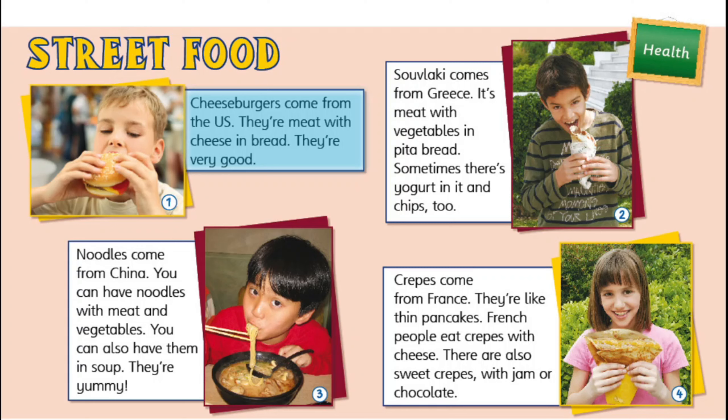Cheeseburgers come from the US. They're meat with cheese in bread. They're very good. Suvlaki comes from Greece. It's meat with vegetables in pita bread. Sometimes there's yoghurt in it, and chips, too. Noodles come from China. You can have noodles with meat and vegetables. You can also have them in soup. They're yummy.